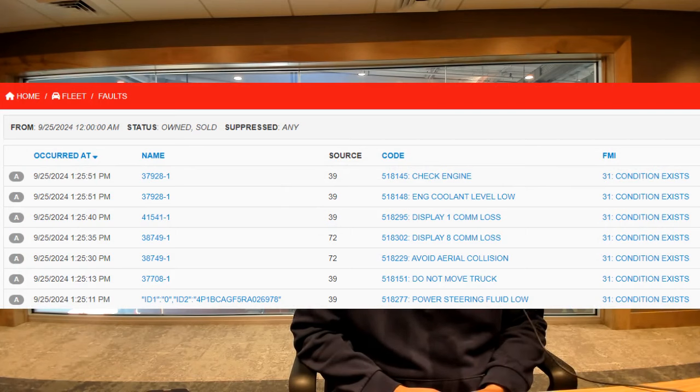Regarding faults — sometimes a fault occurs, flashes on the screen, and goes away, or pops up just as the truck's shutting down and the engineer didn't see it. Clear Sky logs all of those faults so you can see them and receive notifications regardless of when they happen. You can see when they occurred by date and time, with a plain English description of the fault. Looking at fuel level, DEF level, soot load, and proximity to PMs based on usage will help anticipate when downtime is needed.